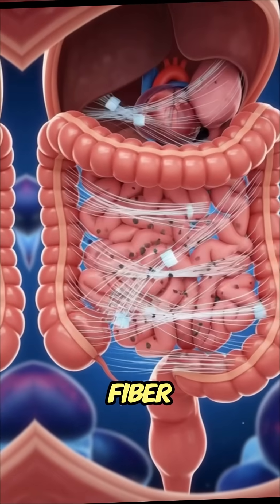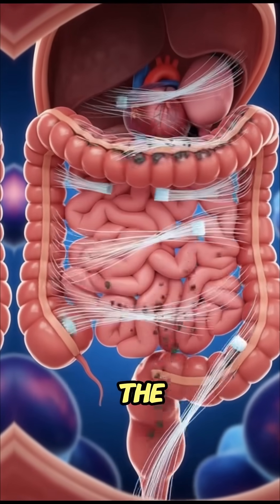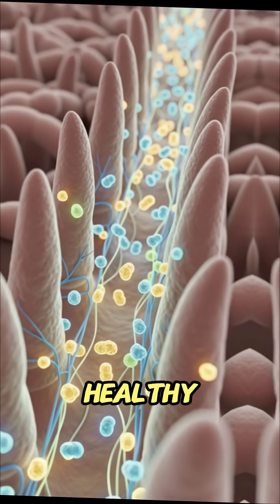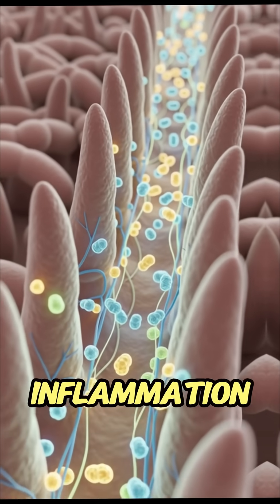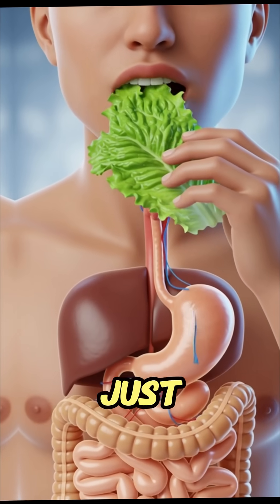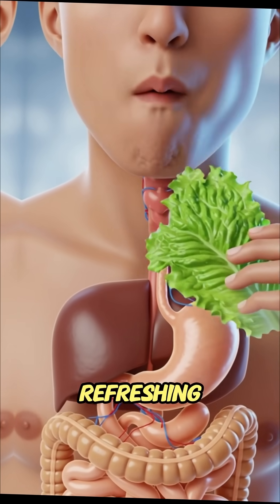Meanwhile, the fiber from the lettuce moves deeper into the intestines, sweeping waste, improving gut movement, feeding healthy bacteria and reducing inflammation. All of this happens quietly within minutes from just one serving of crisp, refreshing lettuce.